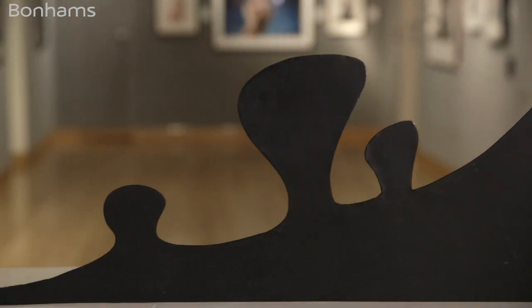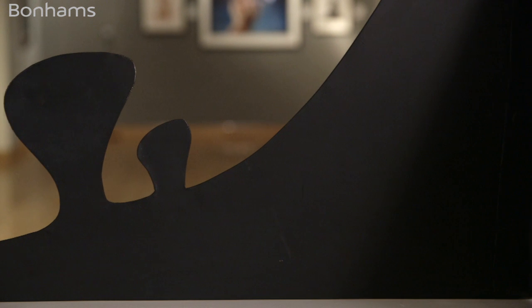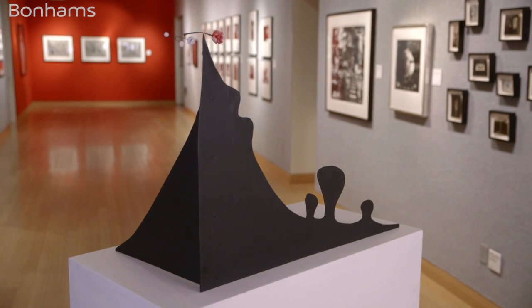As a part of the MoMA Bulletin in 1951, Calder once said: 'The idea of detached bodies floating in space, of different sizes and densities, perhaps of different colors and temperatures, and surrounded and interlarded with wisps of gaseous conditions, seems to me the ideal source of form.'